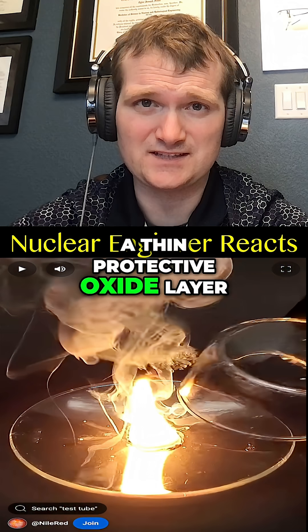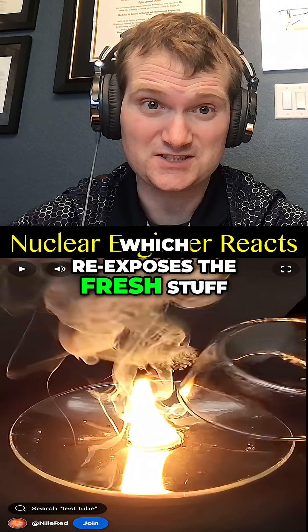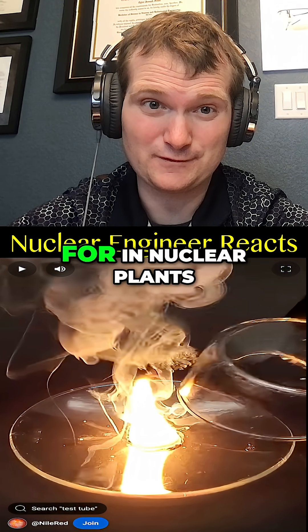It forms an unprotective oxide layer. It breaks apart as it cools down, which re-exposes the fresh stuff underneath.